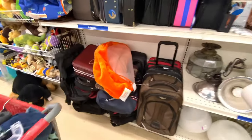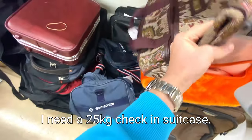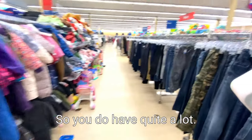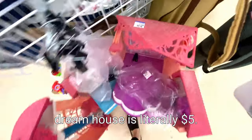And here are all the suitcases - I need a suitcase. If I don't find a good one here, I'm going to have to buy one. All of these are pretty small for me. And the kids section - you have kids' clothing here as well. There was actually this Barbie dream house which I really loved here - it was literally $5, so cool.